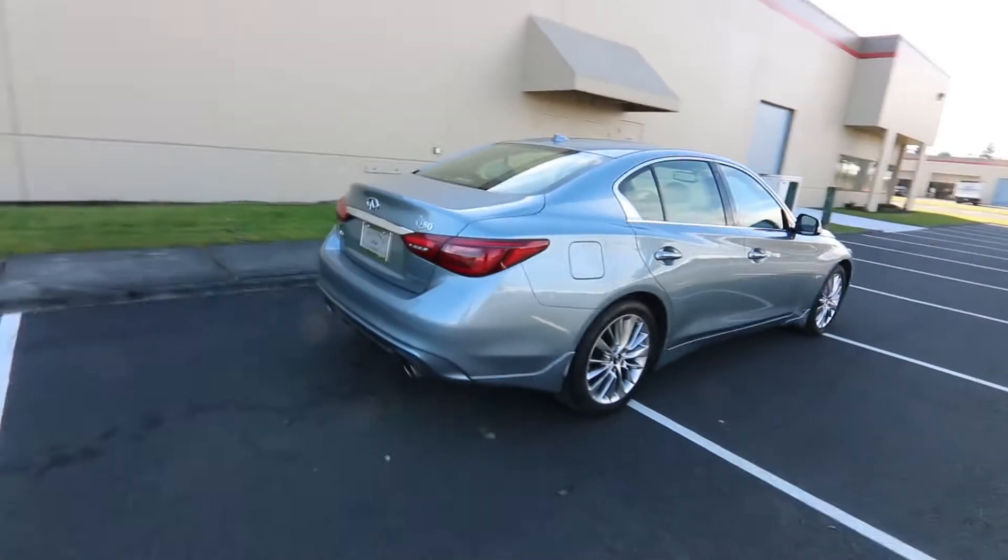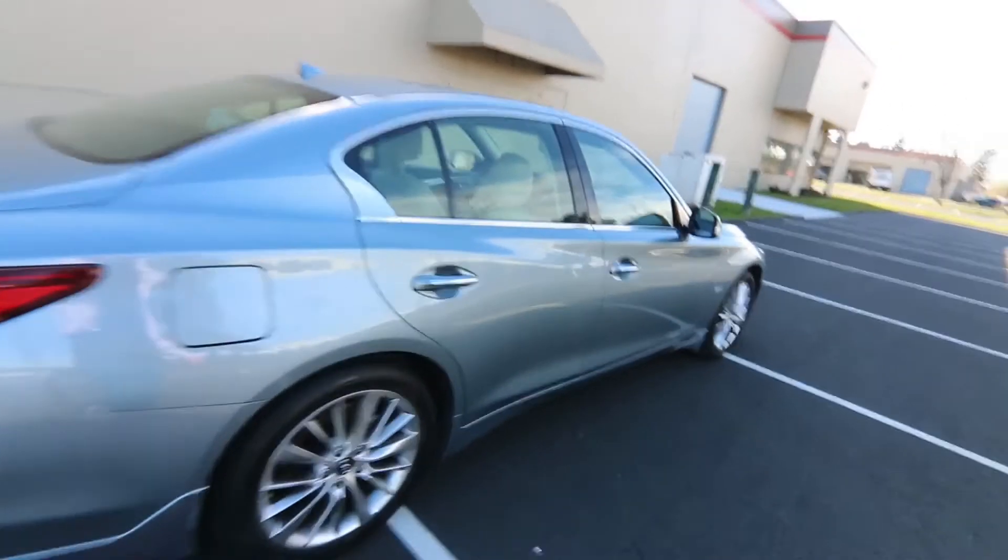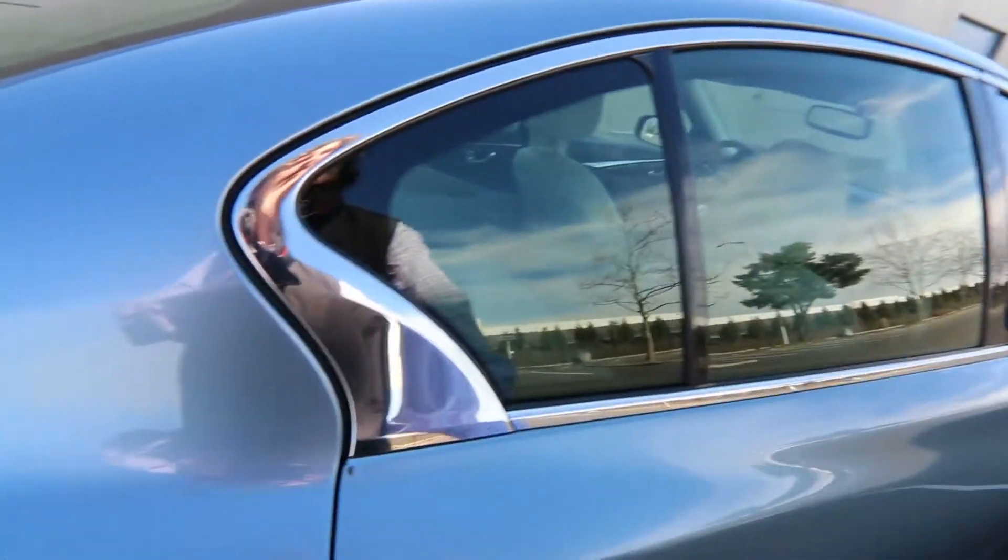Generously sized trunk. We have a trunk area protector. Rear wheel drive is standard on the Q50, and intelligent all-wheel drive is optional. This one has the intelligent all-wheel drive.